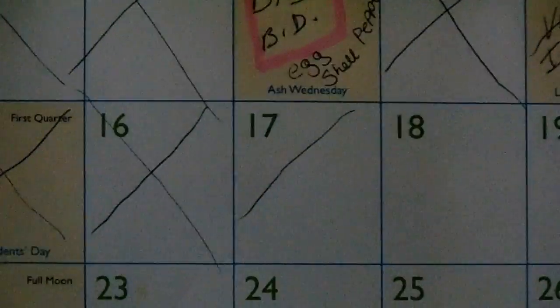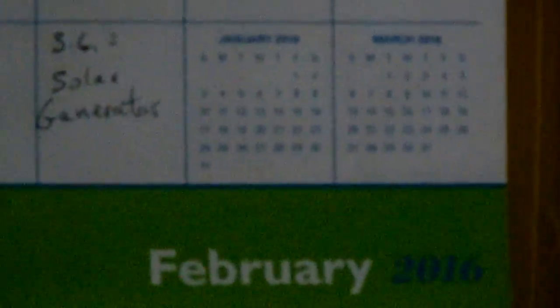It's February 17th, 2016, 10:30. The power went out about seven minutes ago and came right back on about 10 seconds later - it was off and on for about 10 seconds.